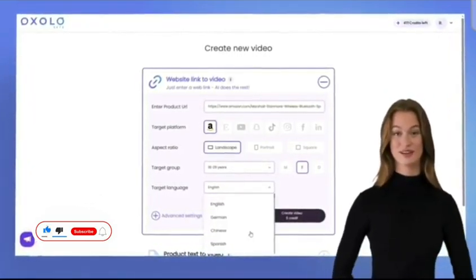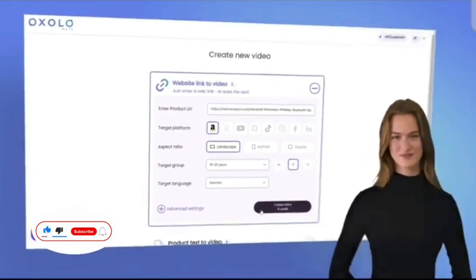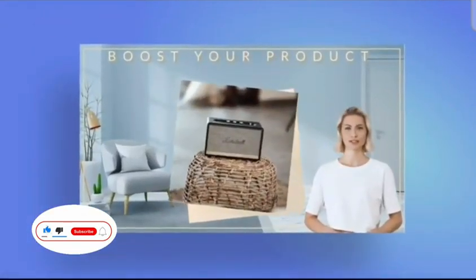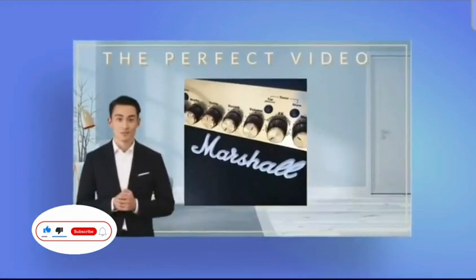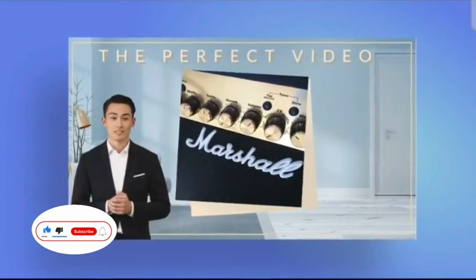Our AI will generate an eye-catching video just for you. E-commerce sellers, boost your product listings with engaging video content to increase conversions. Oxolo helps you create the perfect video that drives sales and customer satisfaction.